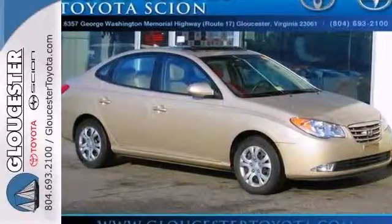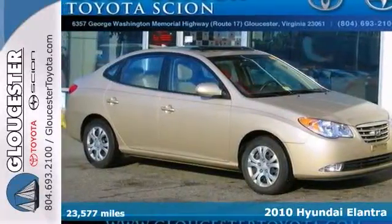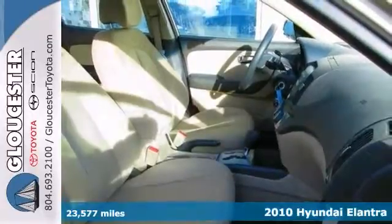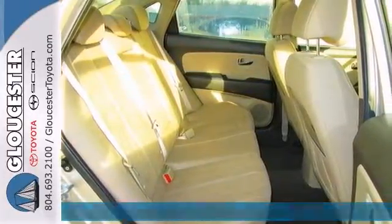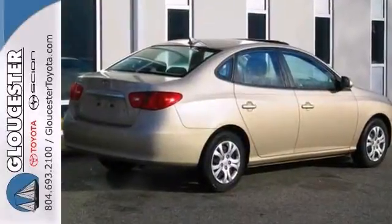This Carfax 1 owner 2010 Elantra is for Hyundai nuts looking all around for that perfect car. It's so fuel efficient, so you won't feel guilty during that daily commute.